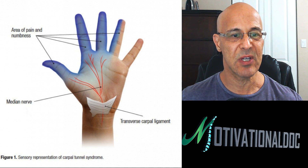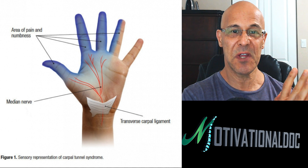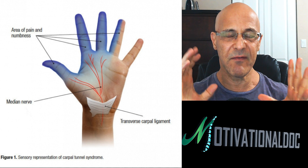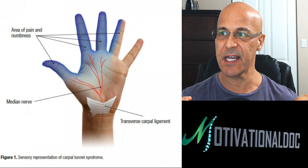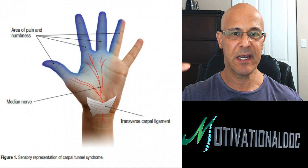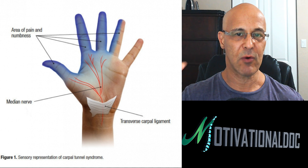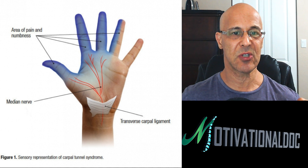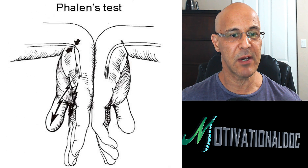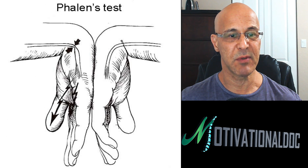Many times these conditions are not really carpal tunnel. There are two main, very important orthopedic tests seen worldwide in neurology, orthopedics, chiropractic, and through physical therapists that I'm going to share with you so you can do them on yourself. This will give you a better understanding of this particular condition.